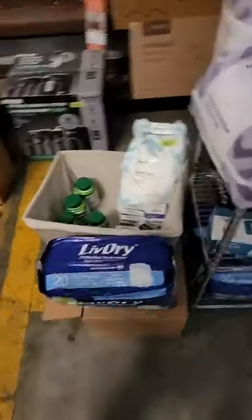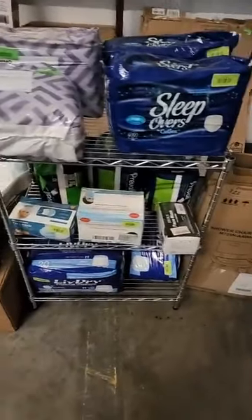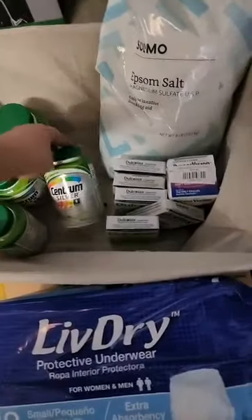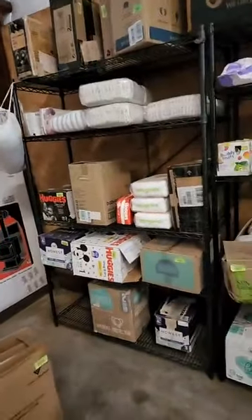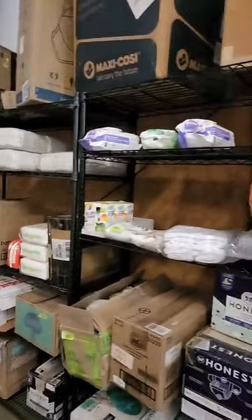Here is the medical section. I have some adult diapers, some masks left, some medicine, Epsom salt, kids diapers, and a couple baby wipes left.